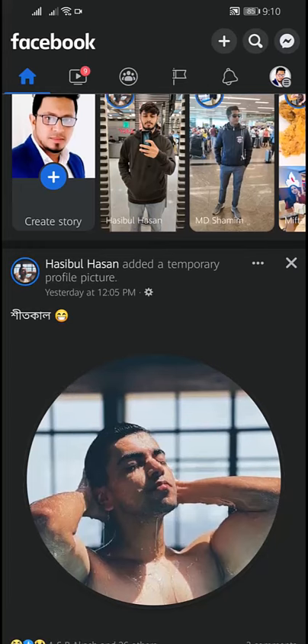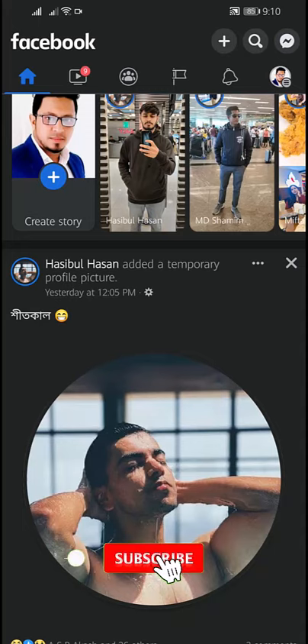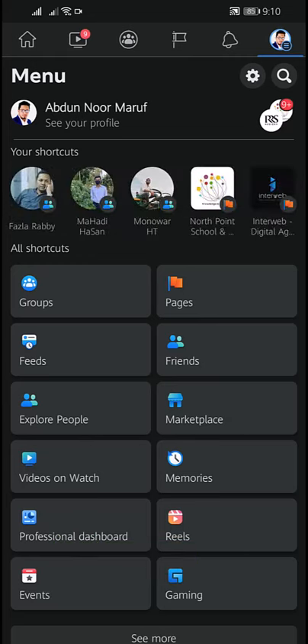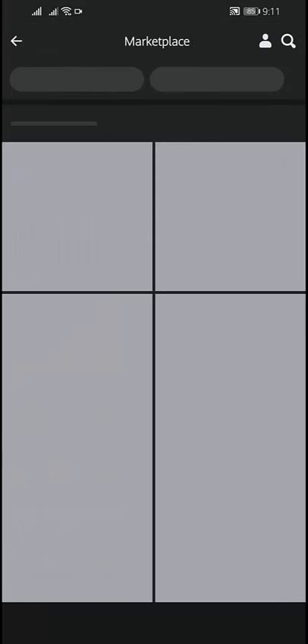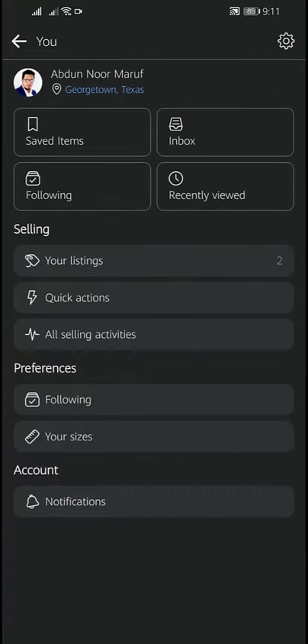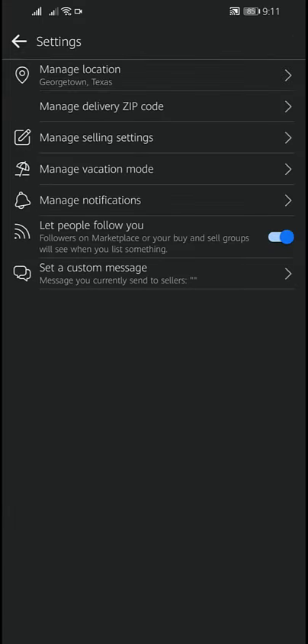Turning on notifications for Facebook Marketplace on the Android app is a quick and easy process. Open the Facebook app and tap the three vertical line menu in the top right corner. Scroll down and tap Marketplace — if you don't find it, tap 'See More'. Once in the Marketplace section, tap the human icon at the top of the screen, then tap Settings, and tap 'Manage Notifications'.